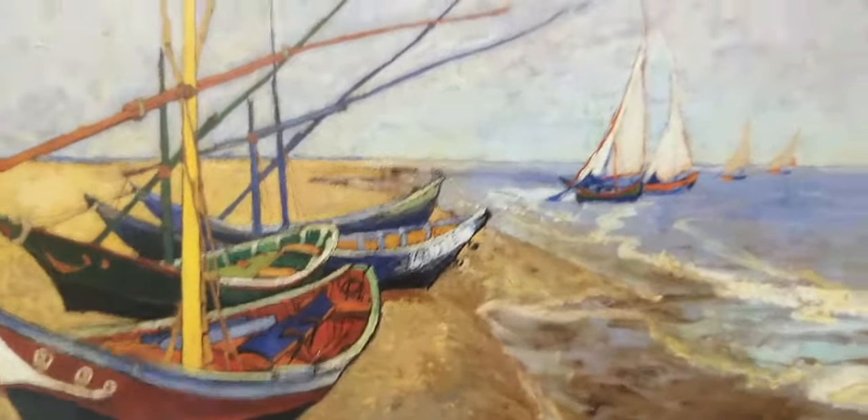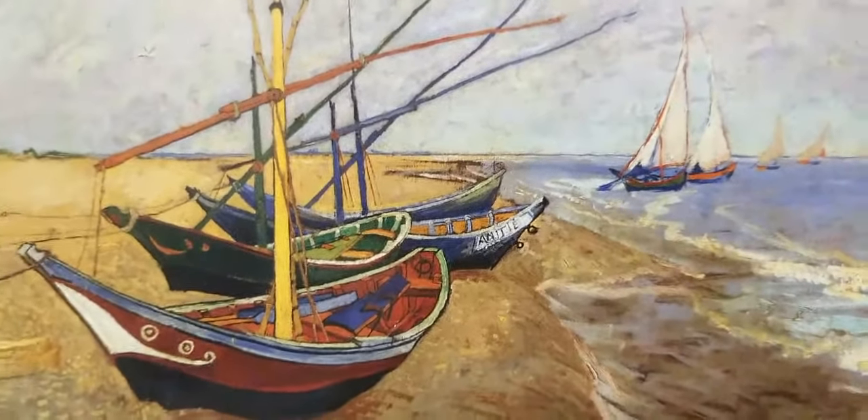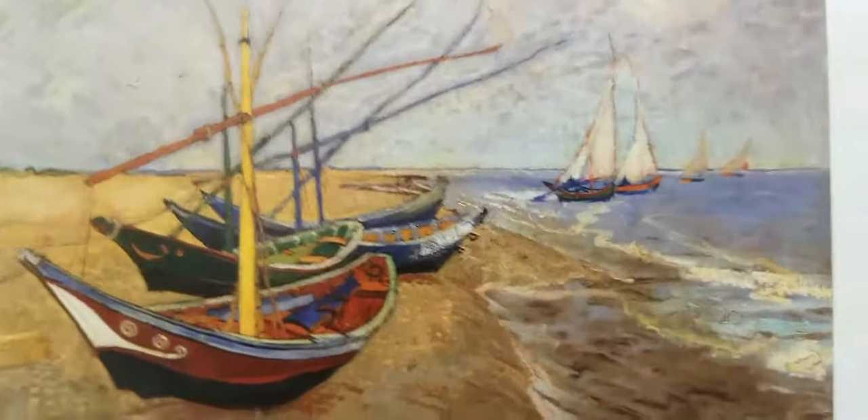I think it was Matisse who said Cézanne was 'father to us all' — meaning all the modern painters. If Cézanne was the father, then Van Gogh was the uncle — that philosopher uncle who drank too much and couldn't quite get it together. That was Van Gogh.